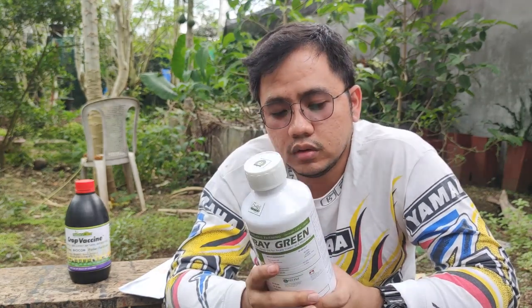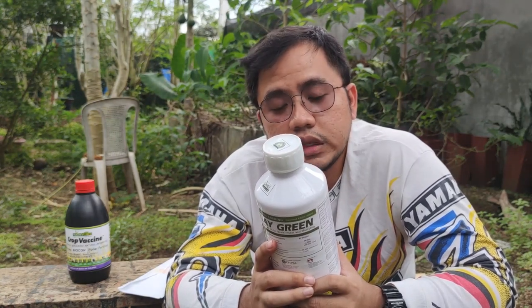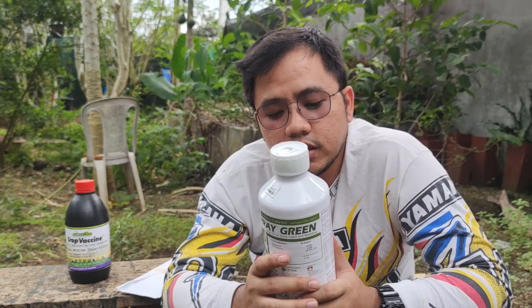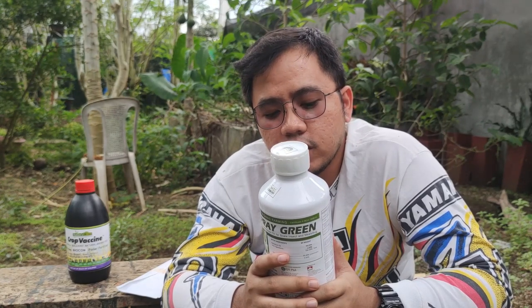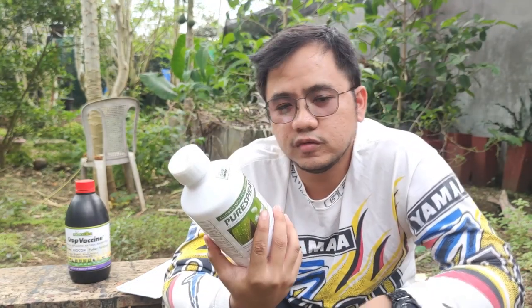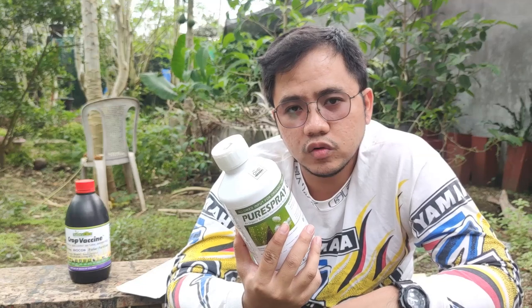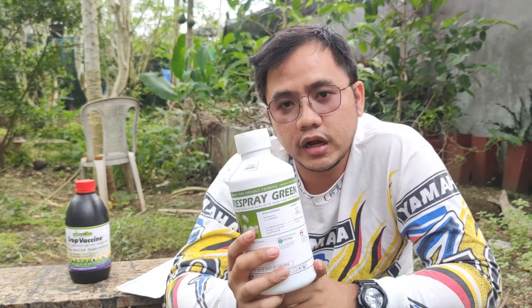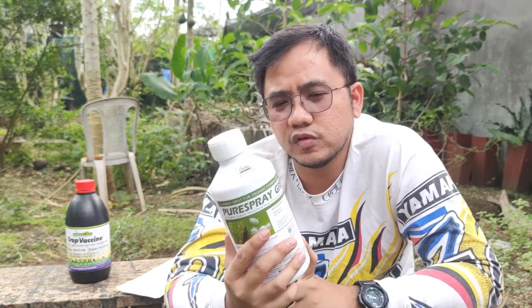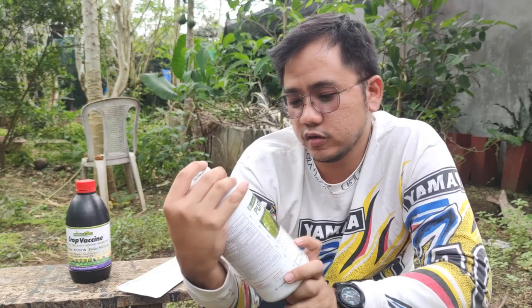Ilan ang dosage dito? Ang advice dito — for banana — is 15 to 20 ml per liter, yun ay 1.5 to 2 tablespoons. Kung sa pineapple naman, 7.5 to 20 ml — mga 1 to 2 tablespoons na rin. Mixing directions: as always, water muna, then ito, after the application nito, ihalo mo, then dun ka na mag-apply ng foliar. Dapat siguro yung foliar mo organic rin. Ito mostly naman foliar organic — meron nang sigurong may pa-chemical, synthetic. Ito na yun, yung pure Spray Green.